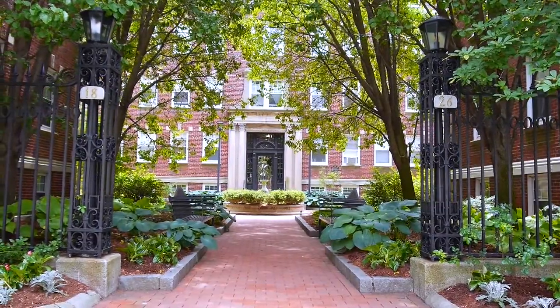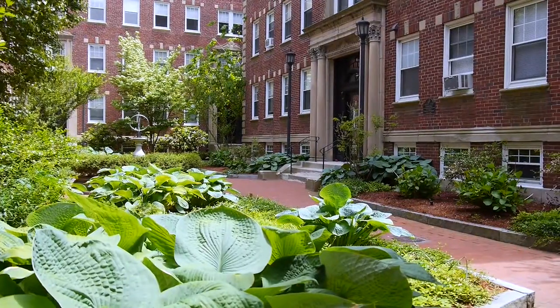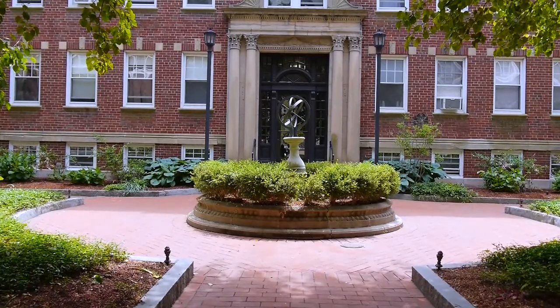You'll feel instantly at home at Chauncey Court apartments in Cambridge. The beautifully landscaped entrance area with its meticulous brick courtyard is the hallmark of this building.